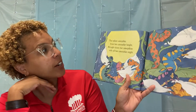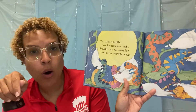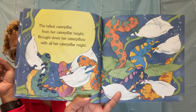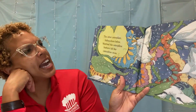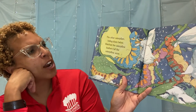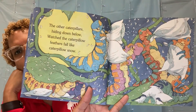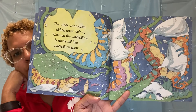The tallest caterpillar from her caterpillar height brought down her caterpillar pillow with all her caterpillar might. Boom! The other caterpillars hiding down below watched the caterpillar feathers fall like caterpillar snow. Look at that caterpillar snow — it does look like snow.